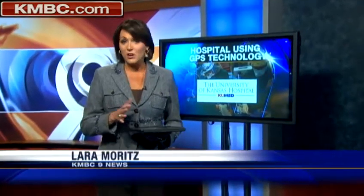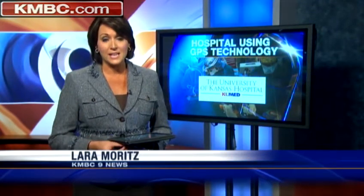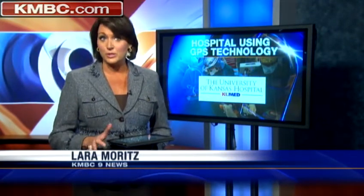A GPS system in your car reduces your risk of getting lost while driving, but there's a whole new kind of GPS system at the University of Kansas Hospital that could reduce risks during surgery. Kelly Eckerman is here to explain some first-of-its-kind technology that's come to the Metro.